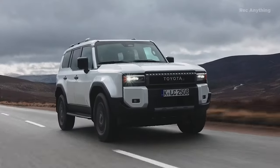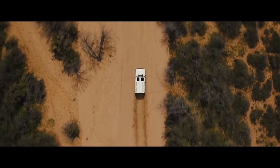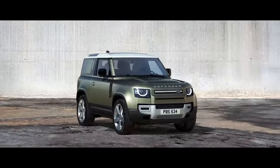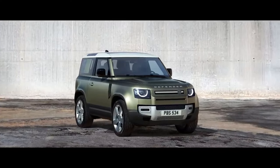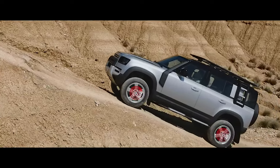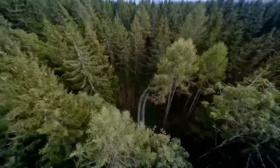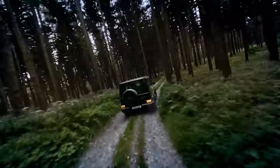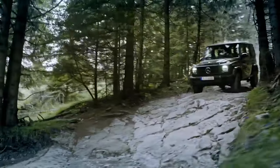Price and competition: in the world of rugged SUVs, the main rivals are the Defender, the Mercedes G-Class, and the Ineos Grenadier. The Defender has shifted toward city streets, leaving its wilderness roots behind. The Mercedes G-Class is impressive engineering but mostly a status symbol for the urban elite, and its hefty price tag doesn't scream off-road adventure.